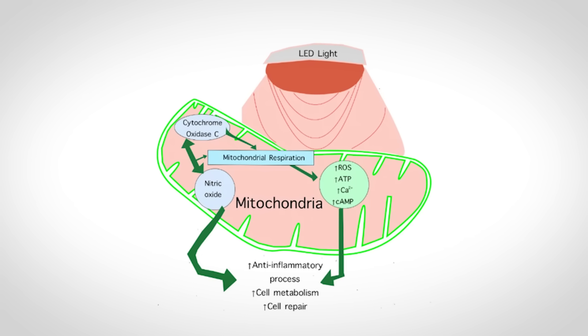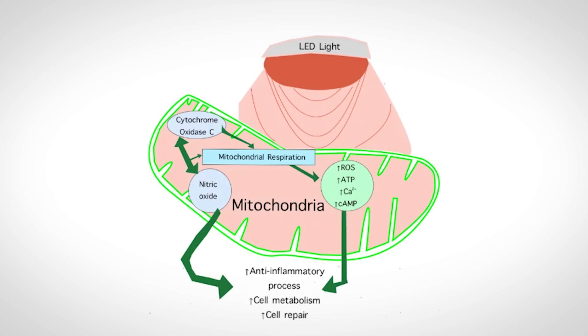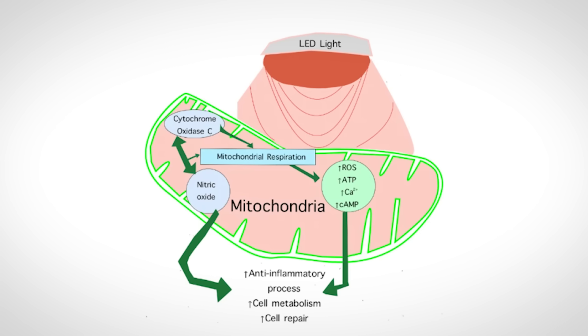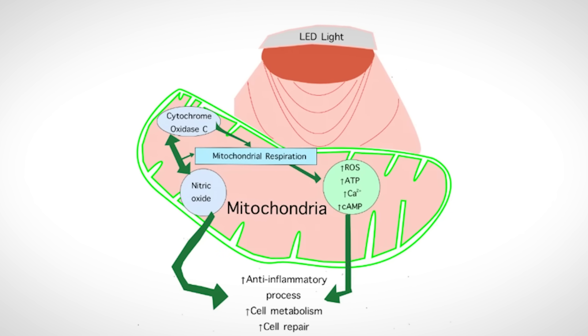If you look at the image on the screen right now, it activates cytochrome C oxidase — a really important part of the mitochondria. Because this part gets activated, you're going to increase your ATP production, so you're actually producing more energy from that mitochondria. As a result, you also increase reactive oxygen species, but that's okay to a certain degree because you're going to clear that. Sometimes increasing reactive oxygen species actually increases your body's natural antioxidants, which is exactly what you need for an immune response or just for good healthy life in general.